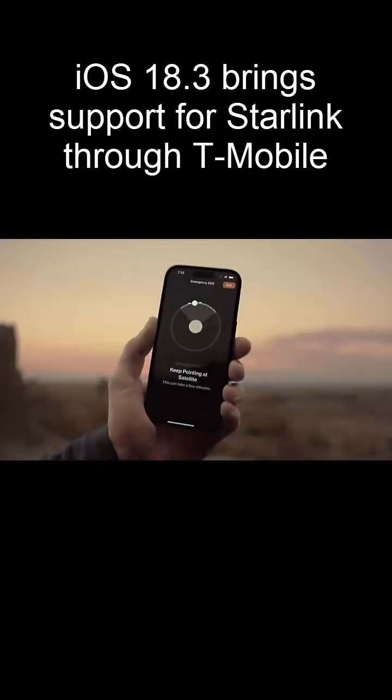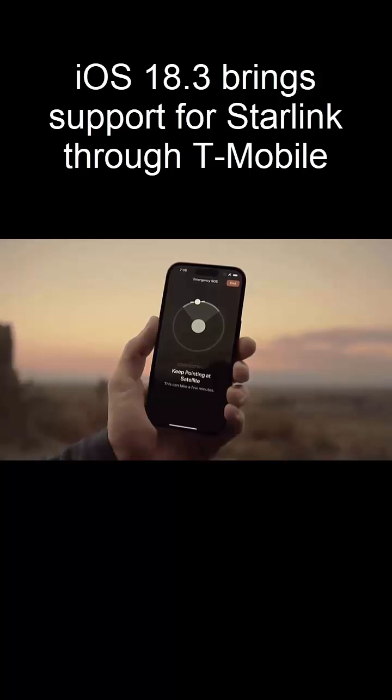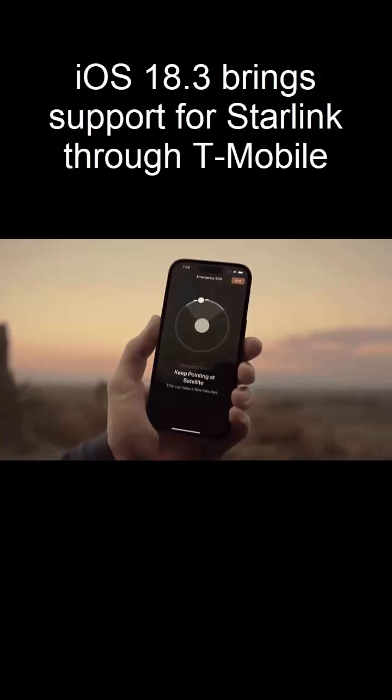T-Mobile calls this a groundbreaking engineering breakthrough. According to Mike Katz, this tech will ensure customers stay connected anywhere. Could this be the end of dead zones? It's starting to look that way.